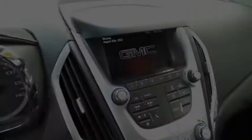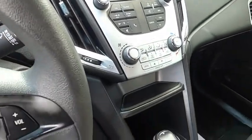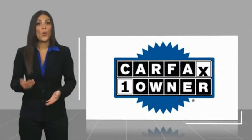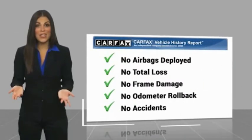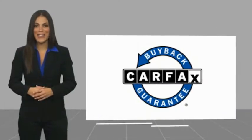So come in and take a test drive today. This is a one-owner vehicle with a Carfax Vehicle History Report. Be sure to find a complimentary copy of this report online or contact the dealership. This vehicle qualifies for the Carfax Buyback Guarantee.